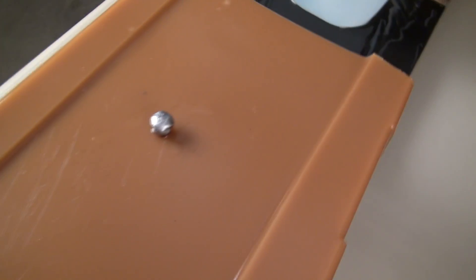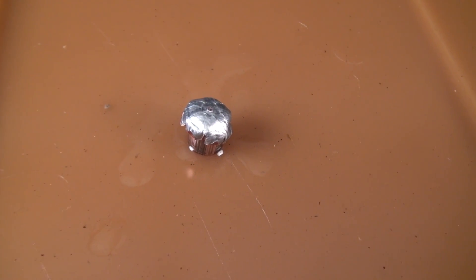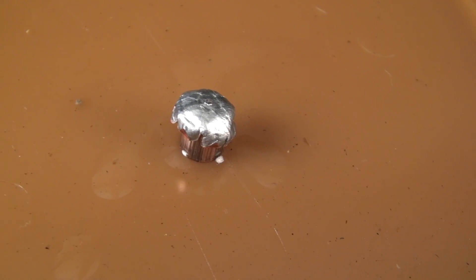There you go — that one looks better. That one expanded nicely. I'll get some measurements on that, but it still penetrated completely through the block and into jug number one.